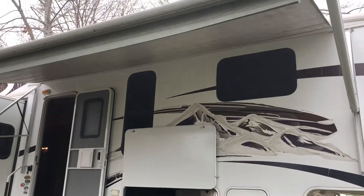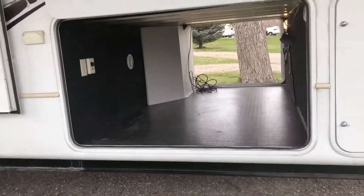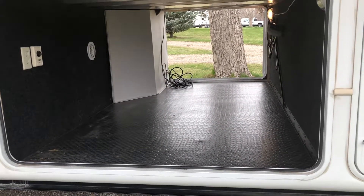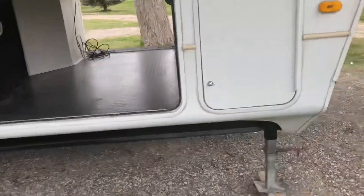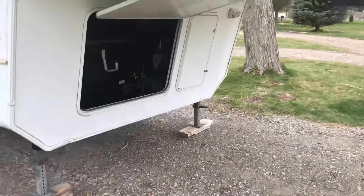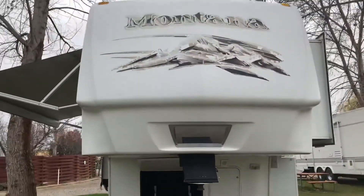We do have an awning on top, of course — it's push button. We have a huge storage bay here that goes all the way through. You can see the vent in there; that's to keep it nice and warm, part of the Arctic package this one is equipped with. I'm going to swing around here — more storage right in front. I'm going to back up so you can see it all.